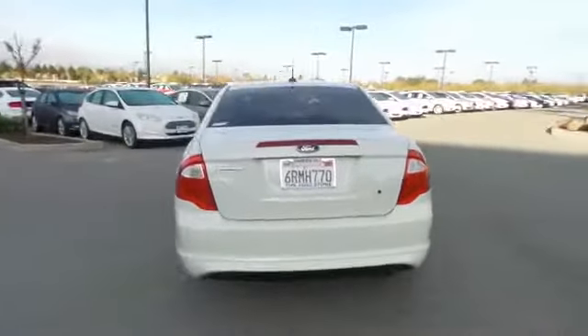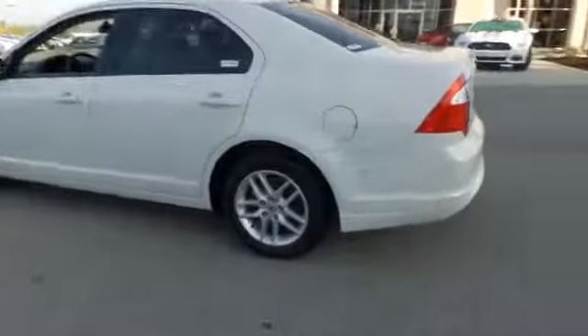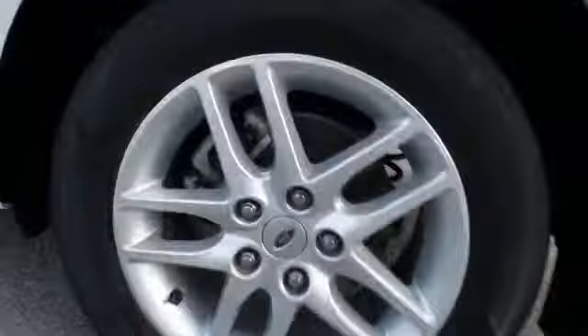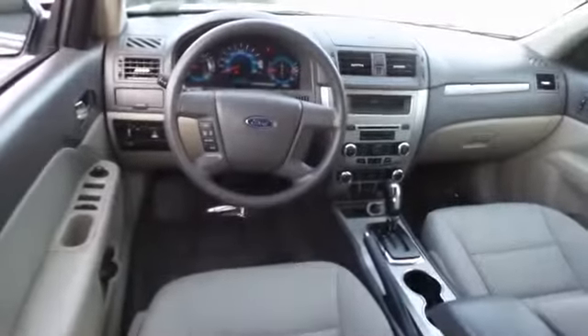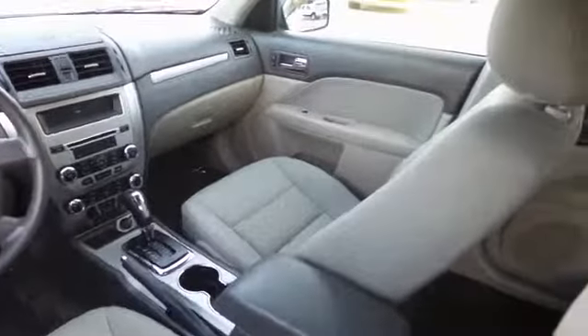Four-wheel disc brakes, center armrest, AM/FM CD MP3 radio, security system, trip computer, electronic stability control, CD player, rear window defroster, power windows, remote keyless entry, brake assist, tachometer, panic alarm, front reading lamps, driver vanity mirror.